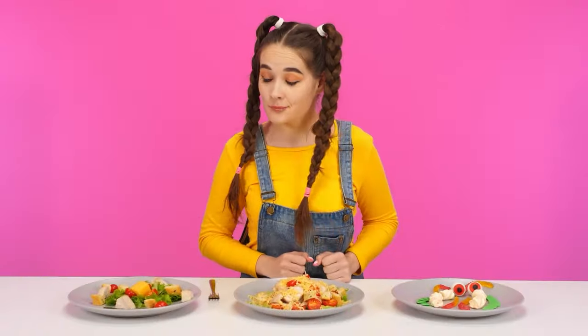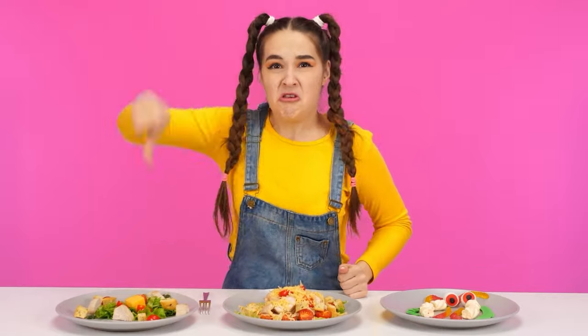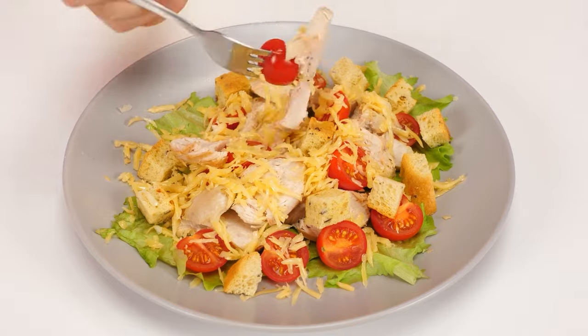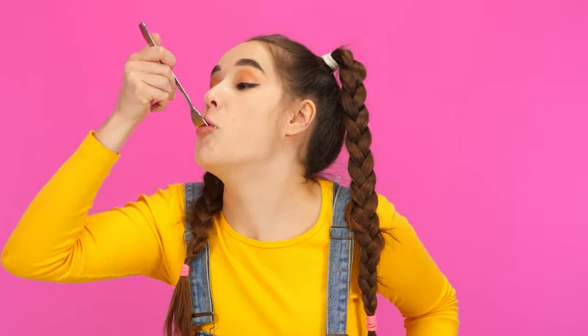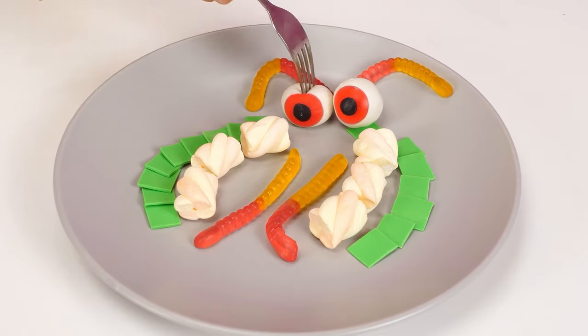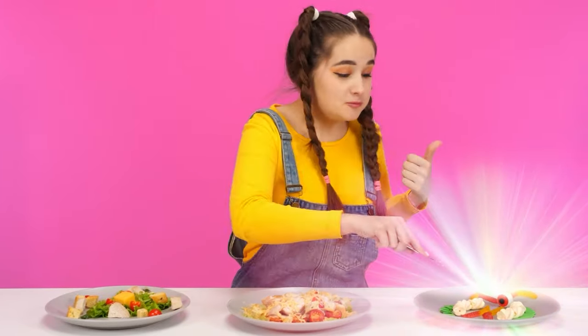We are ready. Let's see. I'll start with this. What is it? Oh, it's disgusting! Definitely not! What do we have here? A salad. Nothing unusual. And here is something interesting. But this is very good! Cool! This is definitely the winner!